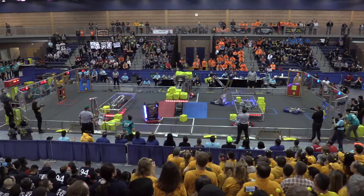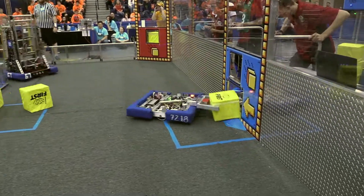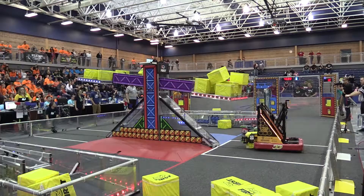Both teams have control of their switch, but Red, with that scale control, is just going to start building their lead as time goes on. Red is getting two points per second compared to one point per second for Blue with only the switch. One drop to the floor by Avendale — that's something to watch out for.